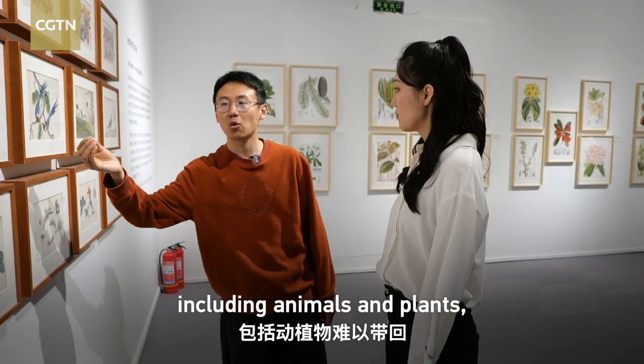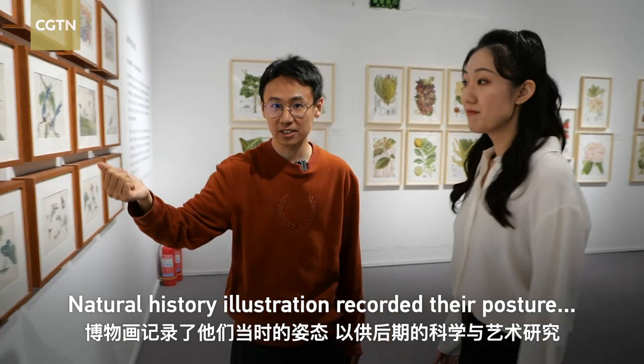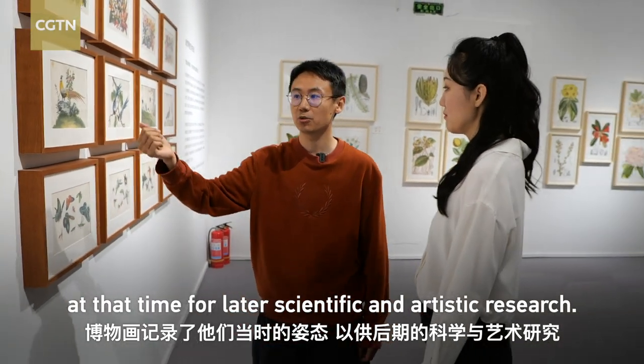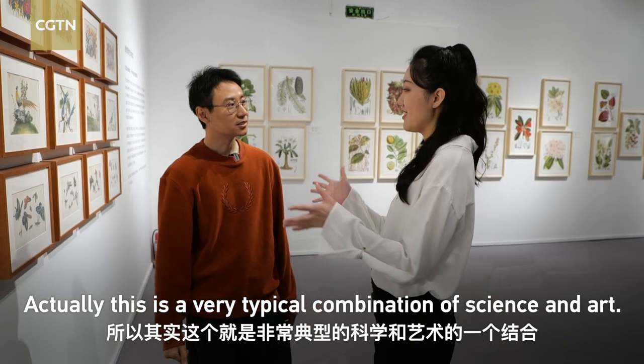When many exotic specimens were collected in those years, including living creatures, the skills and documentation of human naturalists were recorded through these works. So this is a very popular combination of science and art.